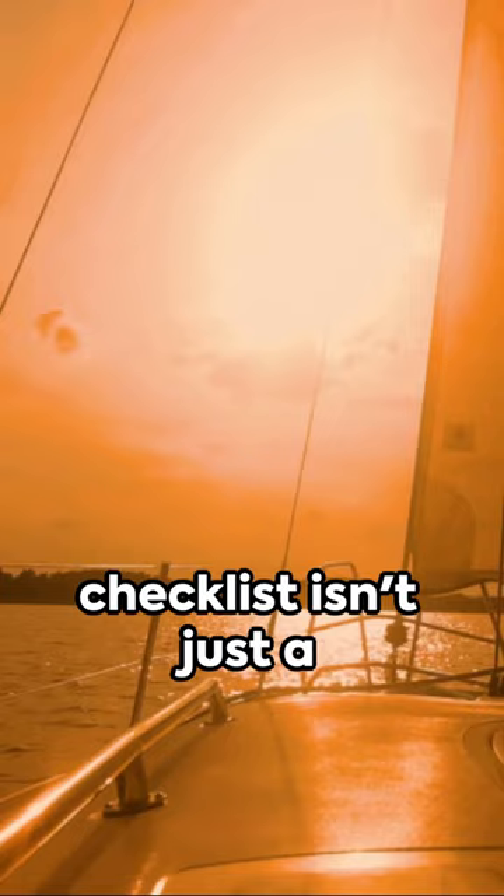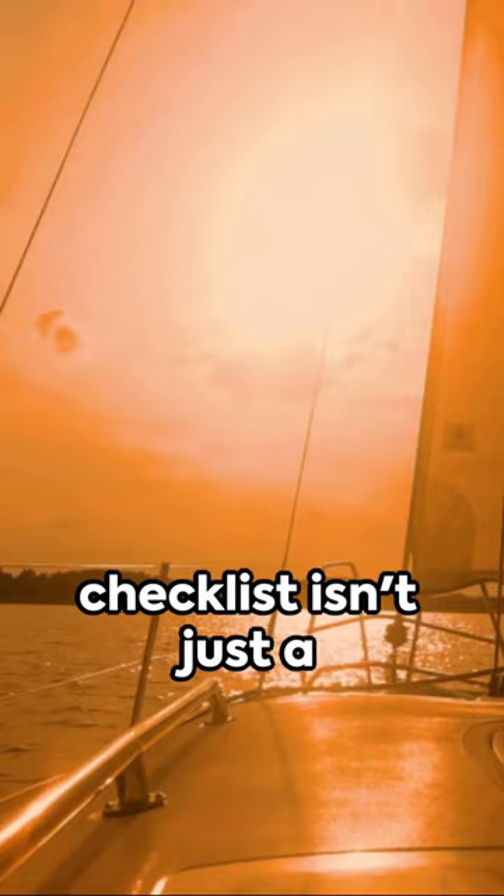So next time you set sail, remember, a checklist isn't just a piece of paper, it's a lifeline. Embrace the checklist and sail with confidence.